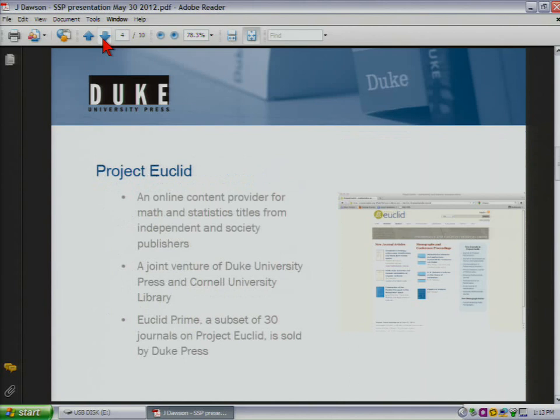I wanted to mention Project Euclid, which is a joint venture between Duke Press and Cornell University Library. It's an online content provider for math and statistics titles. It's had a lot of success internationally, and I'll probably be pulling several examples from our experience with Euclid. We work with Euclid to sell Euclid Prime, which is a subset of about 30 journals that we sell as a package.